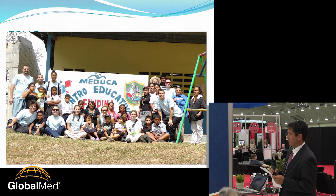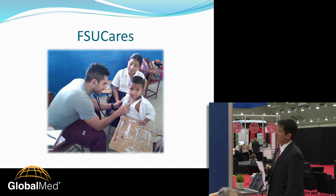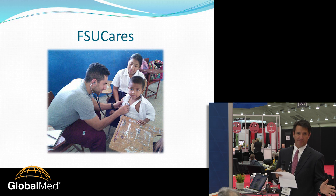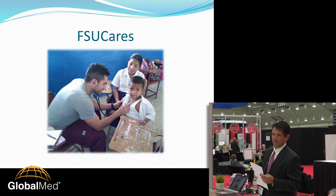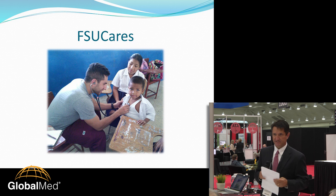Our team comes each week in March to provide care in conjunction with the local Panamanian government and their Ministry of Health. We work in several areas within that valley to set up a clinic, but it's only one time a year. FSU Cares sees hundreds of patients with various complaints — common problems, but we'll also see large goiters, leishmaniasis, malaria, and a host of tropical skin diseases as well.